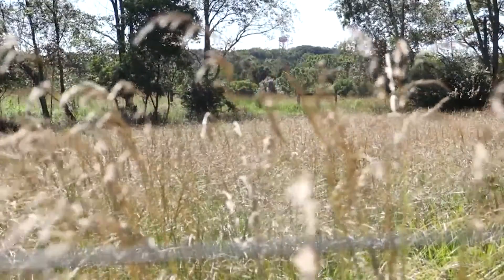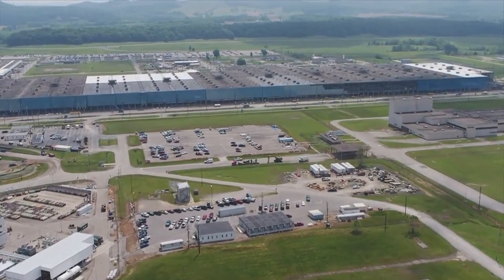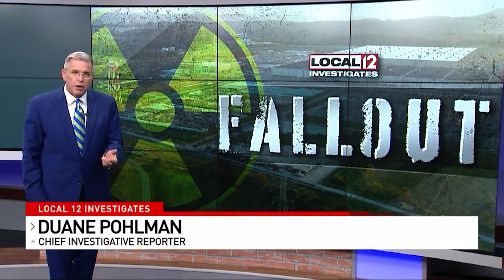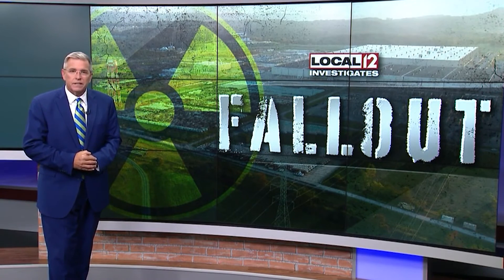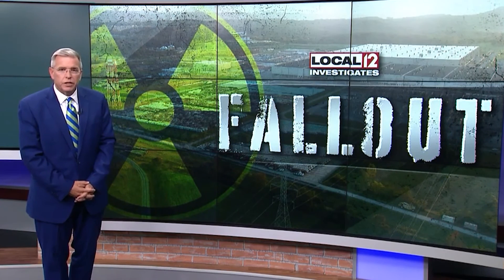The radiation results are upsetting to neighbors like the Lamersons, who are scared about what's being carried in the air. "How scared are you?" "Very scared for our children." The Department of Energy continues to say the radiation around the plant is at safe levels, but DOE has yet to give a response about what Dr. Ketterer uncovered. I'll let you know when it does, and of course I'll continue investigating. I'm Dwayne Pullman, Local 12 News.